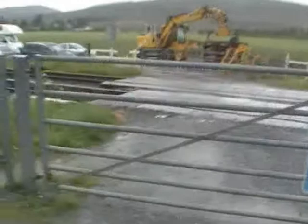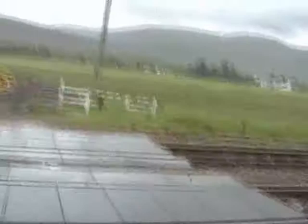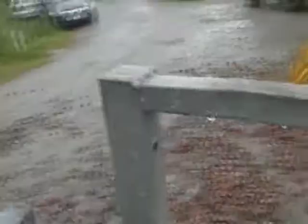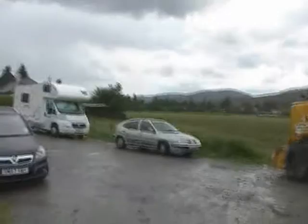It's a little bit wet here. There's nothing coming that way, and there's nothing coming that way. Let's go for it. And there we go, back to the car. Okay, just about to leave Dalwhinnie.